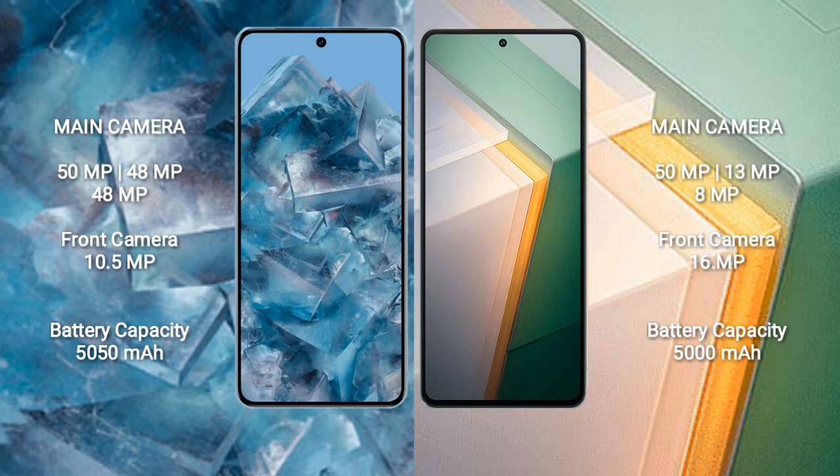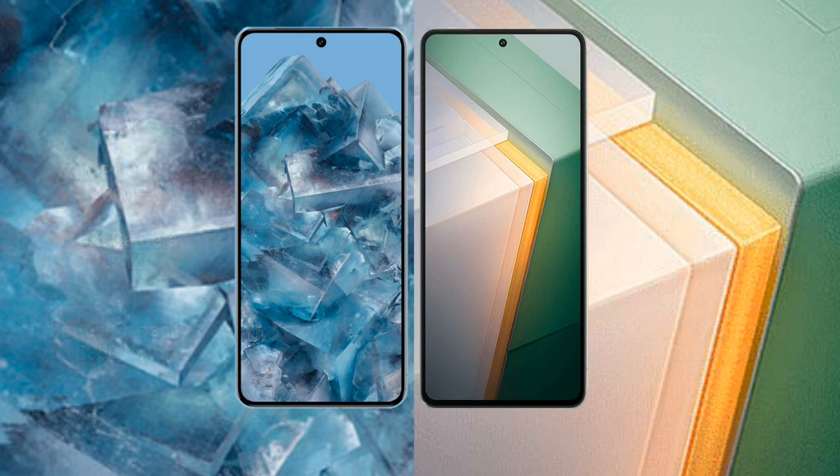The Google Pixel 8 Pro has a 5050mAh battery with 30W fast charging support. The Vivo iQOO 11 has a 5000mAh battery with 120W fast charging support.